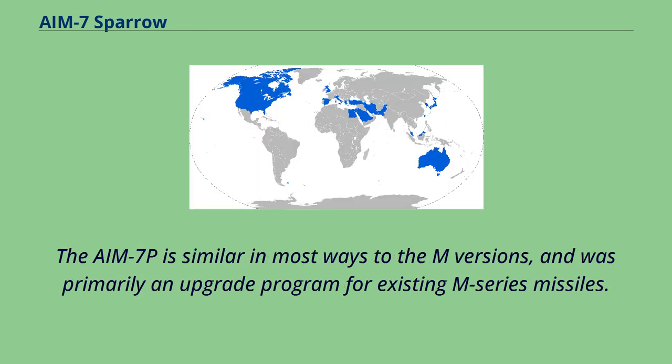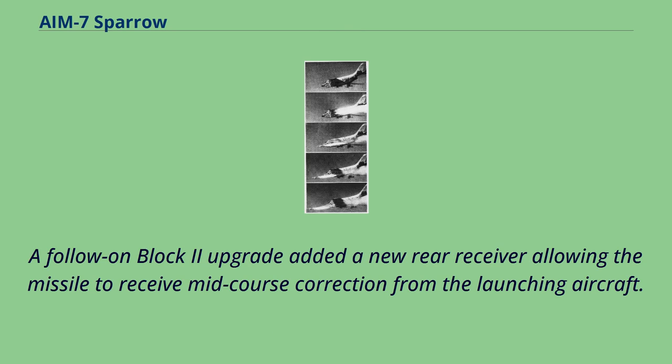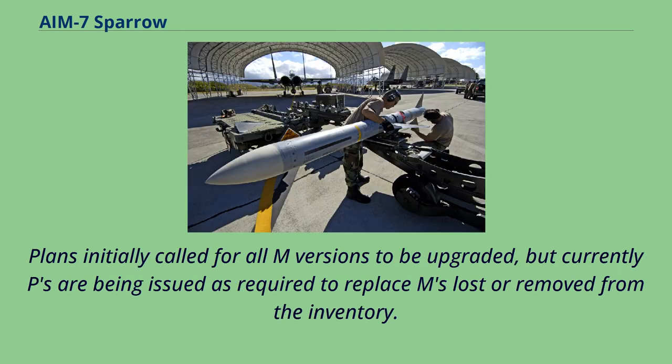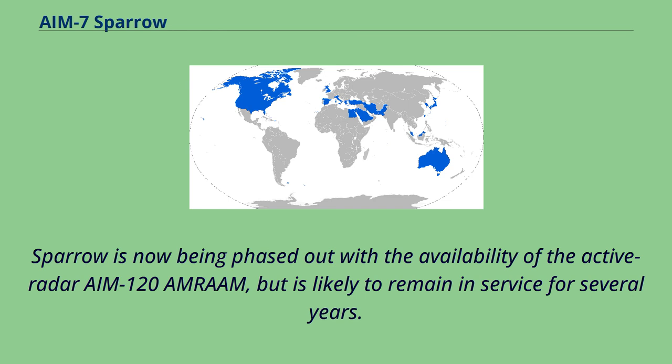The AIM-7P is similar in most ways to the M version and was primarily an upgrade program for existing M-series missiles. The main changes were to the software, improving low-level performance. A follow-on Block II upgrade added a new rear receiver allowing the missile to receive mid-course correction from the launching aircraft. Plans initially called for all M versions to be upgraded, but currently P's are being issued as required to replace AIM-7Ms lost or removed from the inventory. The final version was to have been the AIM-7R, which added an infrared homing seeker to an otherwise unchanged AIM-7P Block II, but a general wind-down of the budget led to it being cancelled in 1997. Sparrow is now being phased out with the availability of the active radar AIM-120 AMRAAM, but is likely to remain in service for several years.